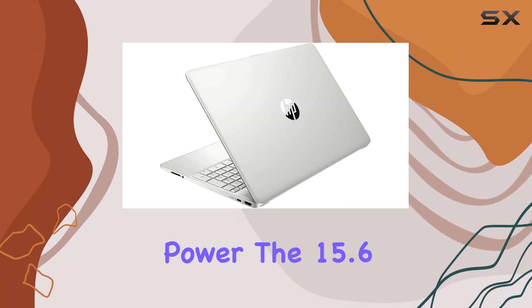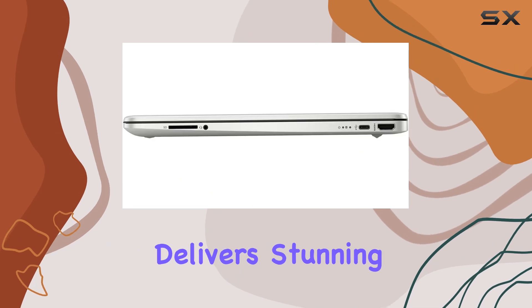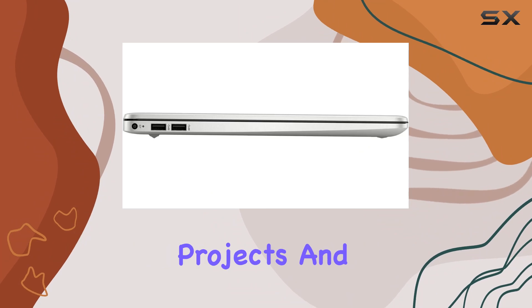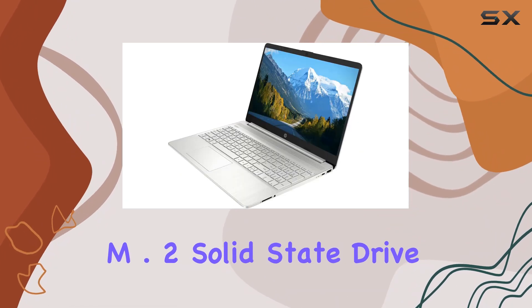It's not just about power — the 15.6-inch diagonal HD micro-edge touchscreen delivers stunning visuals, whether you're binge-watching your favorite series or diving into creative projects. And with a spacious one-terabyte PCIe NVMe M.2 solid-state drive,